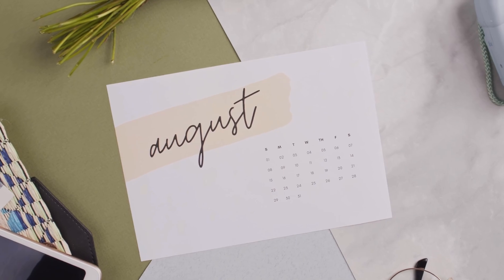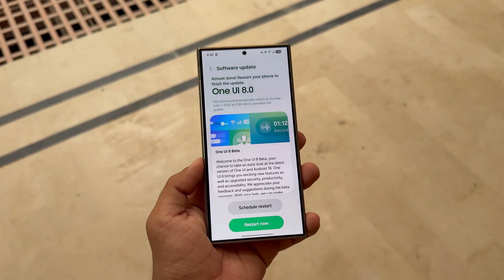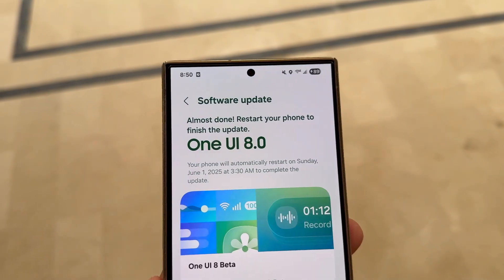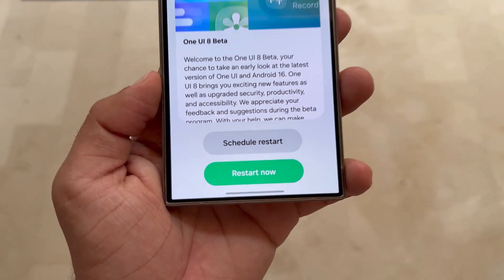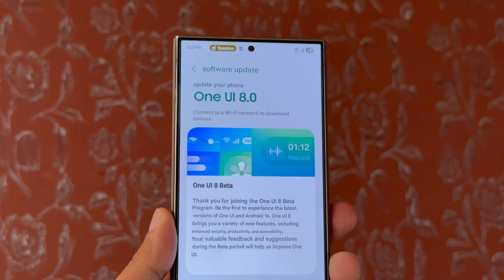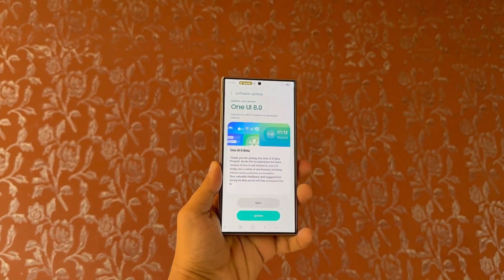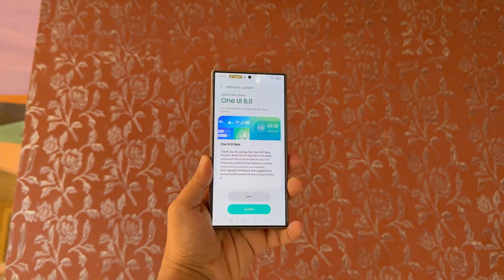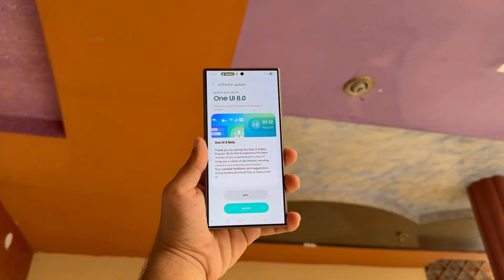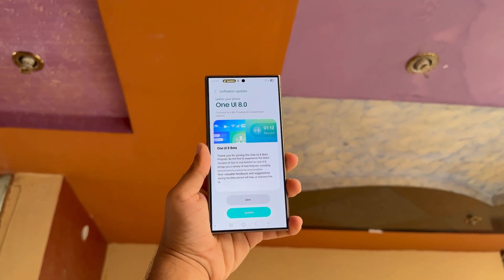Mark your calendars, India — Samsung's One UI 8 beta is finally dropping for the Galaxy S24, Fold 6, and Flip 6. Samsung has now confirmed the official release date for users in India. The beta program for Galaxy S24, Z Fold 6, and Z Flip 6 will kick off on August 11 in India. This comes right after Samsung teased a next-week launch in a press release, and now the exact date is finally official.